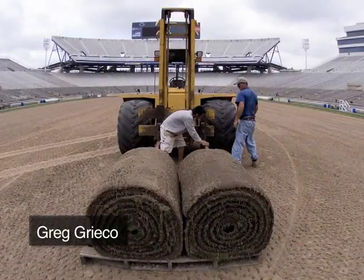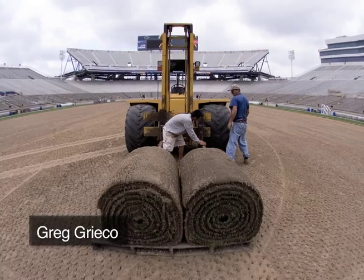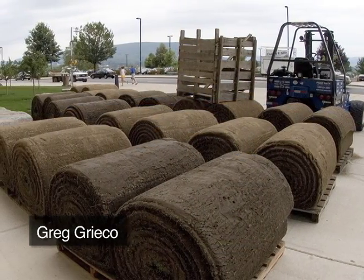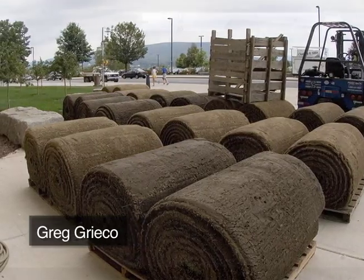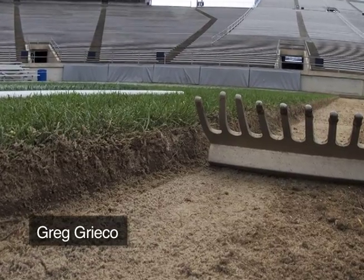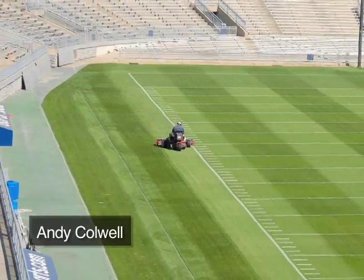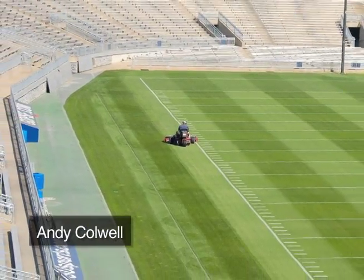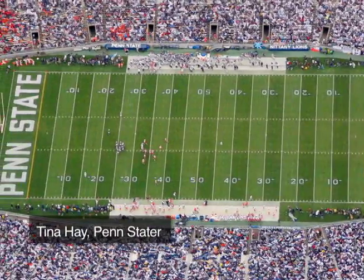The natural grass field has been replaced several times since, on average every seven years, most recently in 2005 with a blend of Kentucky bluegrass grown on a turf farm in New Jersey. The grass has deep roots for durability and a sand-based sod that minimizes mud when it rains. The field is mowed at least three days a week to about an inch in height, in a different direction every five yards to burn in the alternating pattern of light and dark stripes.